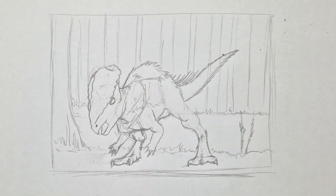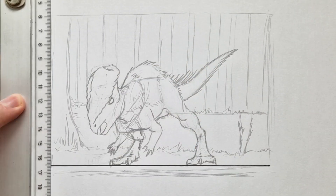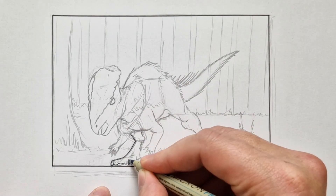Then I created a little bit of a background. But eventually I'm gonna start coloring this. Let's just do a little backstory first.